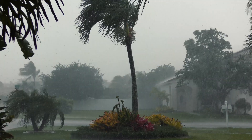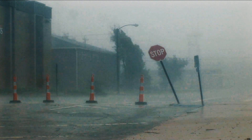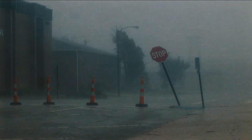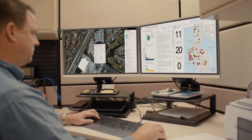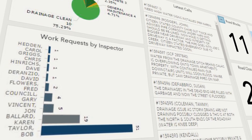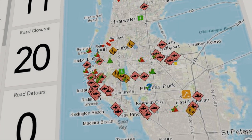During Tropical Storm Colin in 2016, which dumped over seven inches of rain in Pinellas County, we worked with our GIS team to develop a viewer. The viewer basically mapped all of our work requests that came in during the storm and gave us better situational awareness. We developed it on the fly, tweaked it during the storm, and then prepped to do the exact same thing before Hurricane Hermine hit.